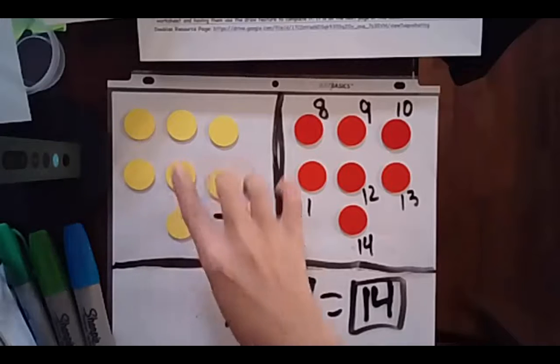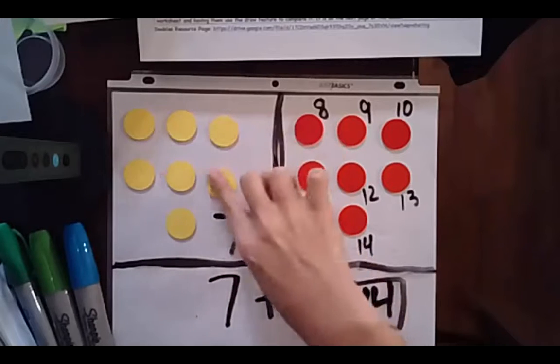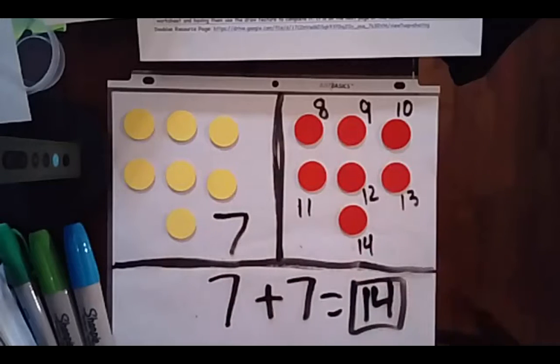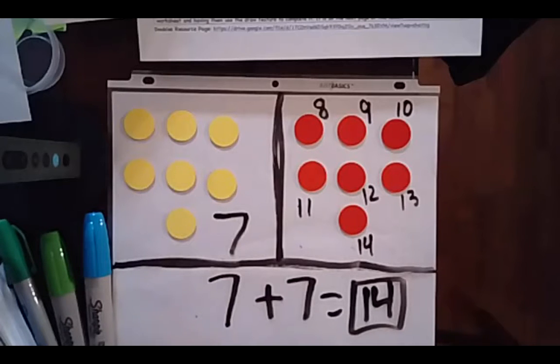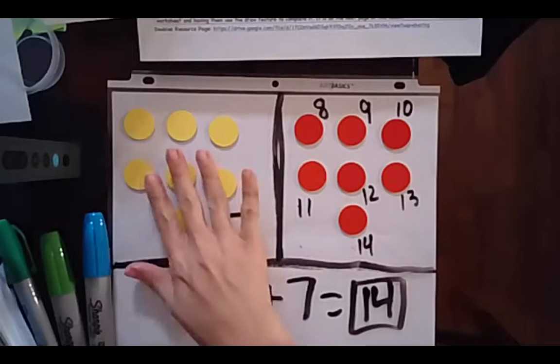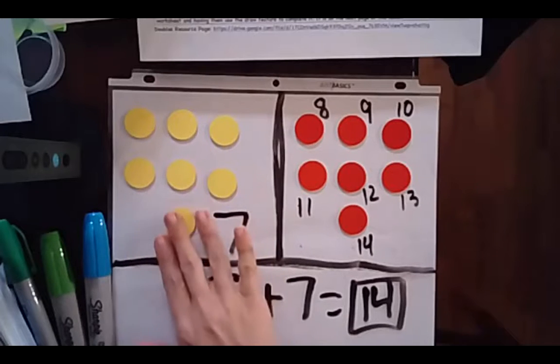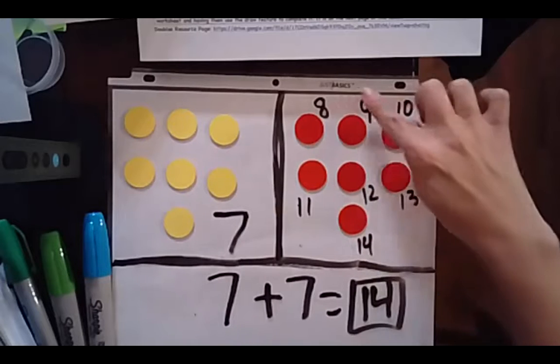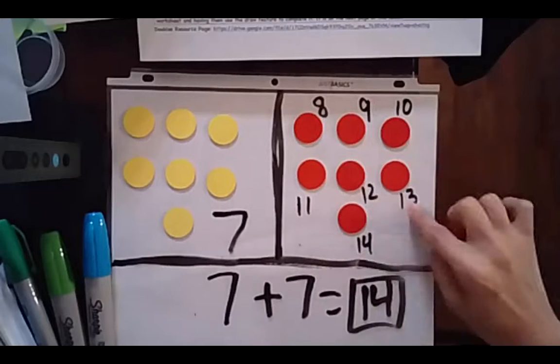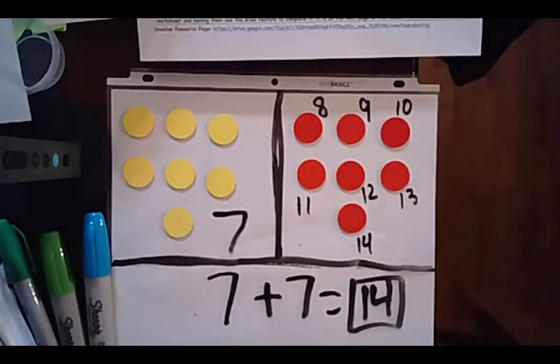I noticed that some of us are still thinking about counting all of the counters together, and if that's where you are then that is perfectly fine. But as we go, I want you to try and build your fact fluency by counting on. So if you know that number, go ahead and say it and then try to count on. You can also write on your mat just like I did to help you. Let's get ready for our next one. Clear your board.